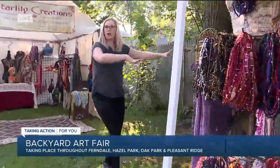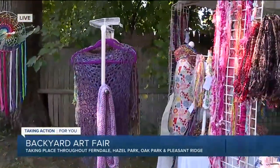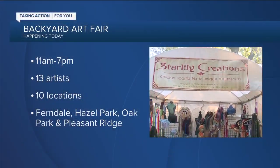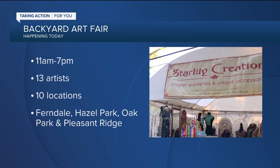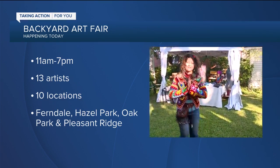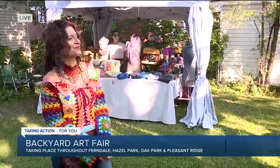And I see you've made some shawls too. If somebody wants to find you on your website, how do they find you? My sign is right there on my tent — Star Lily Creations. I'm on Instagram, Facebook, and I have a website. I do sell online. I am offering free shipping to all of my local followers, so if you cannot attend in person, just know I'm very grateful to offer some of my pieces online as well.